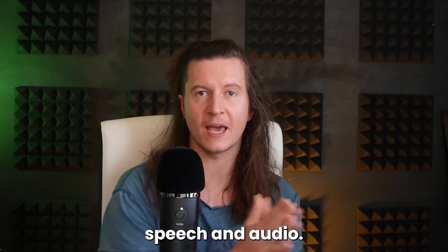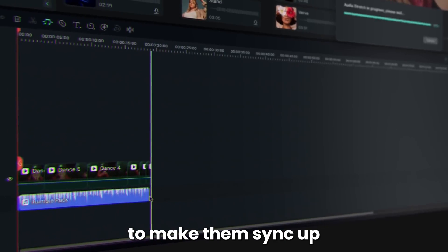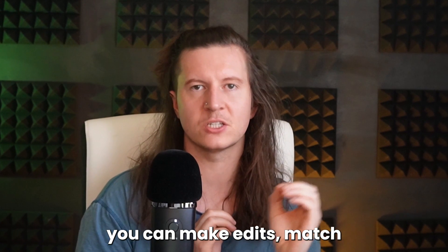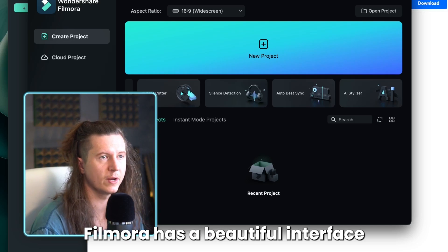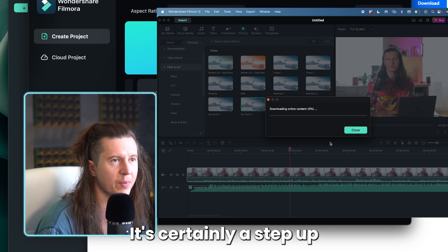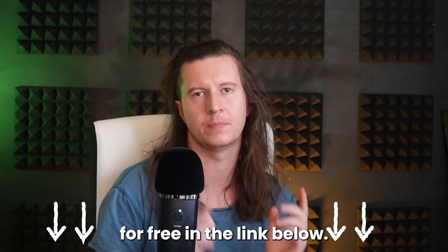There's also text-to-speech, and the AI audio stretch lets you play around with your music track lengths to make them sync up perfectly with your clips. With AI auto-beat sync, you can make edits match the beat of your music. Filmora has a beautiful interface and it's easy to use — it's certainly a step up and has a whole host of AI-backed features that you can try out for free in the link below.